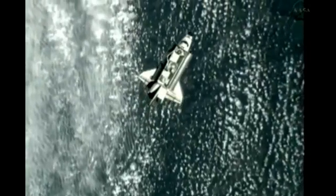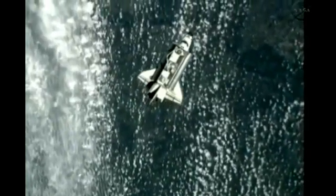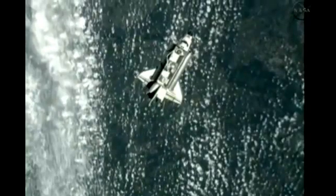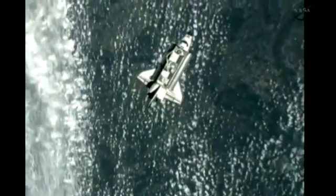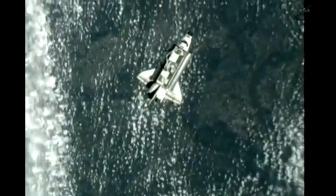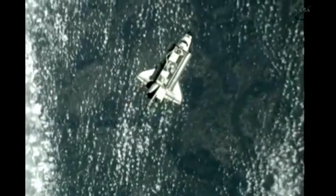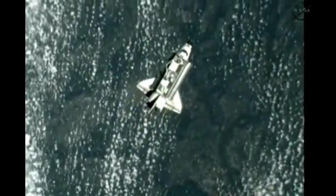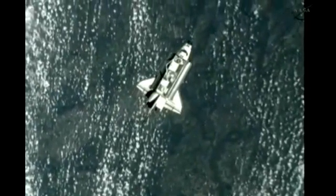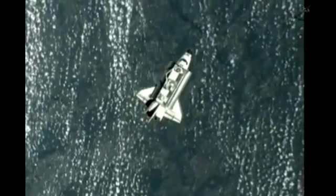Endeavour approaching the 600-foot point, now 620 feet directly beneath the International Space Station. The two spacecraft are flying high above western Russia. We'll track across Kazakhstan shortly, then down across the west portion of China, then down across Thailand and Indonesia, and then across the Australian continent.